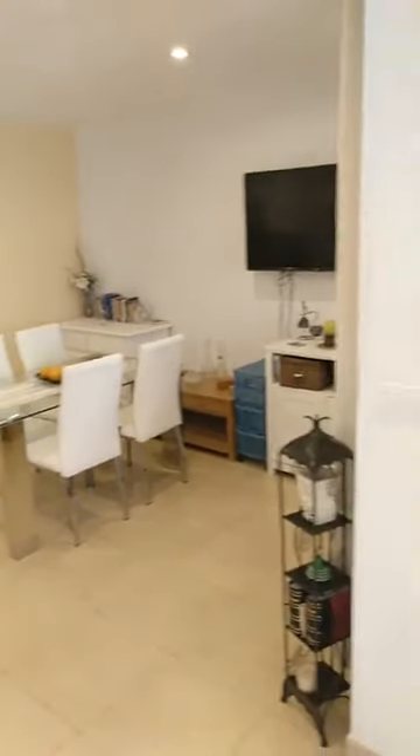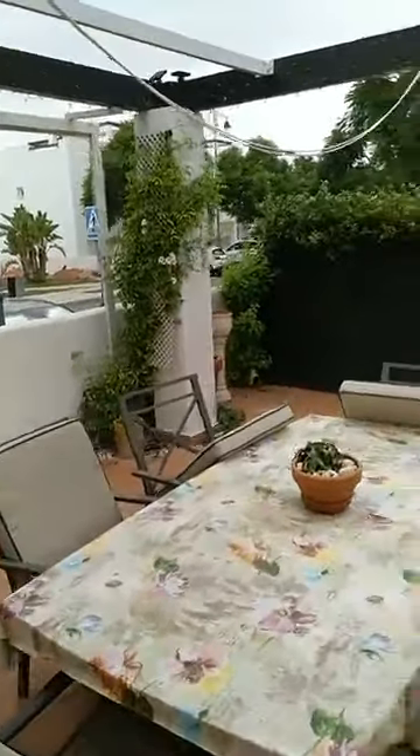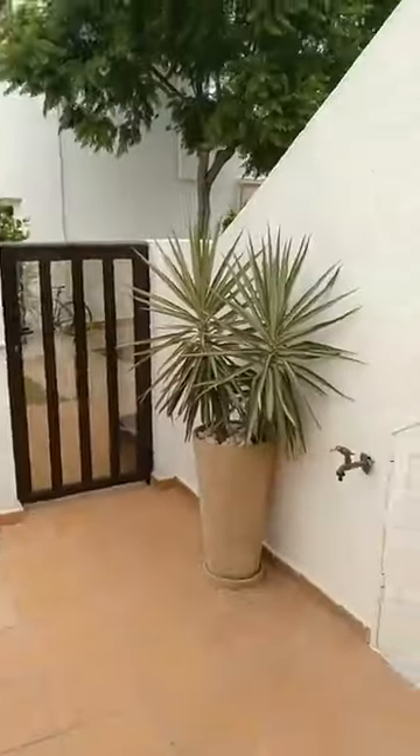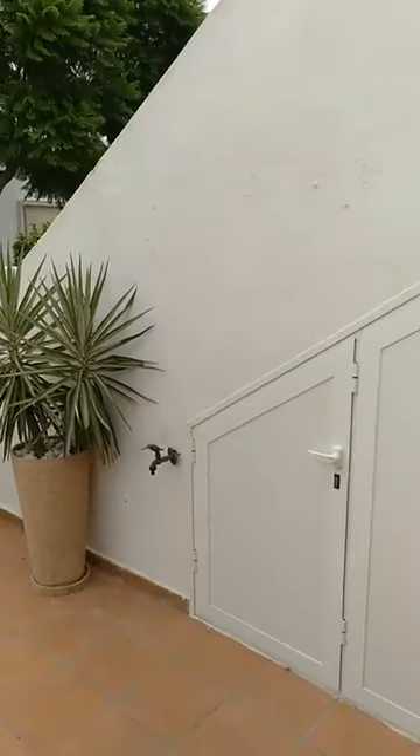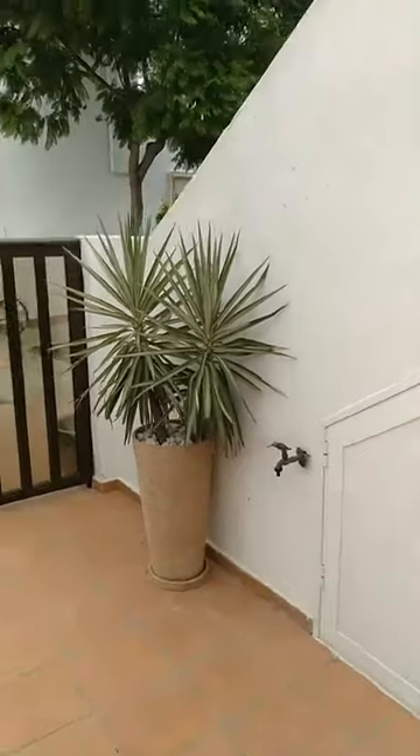I really like this property because it's a corner unit and it provides quite some privacy — we have only neighbors on one side, and even that neighbor you can't really feel because we have the staircase going up for the upstairs apartments in between, so you will hardly hear them or notice that they are here.